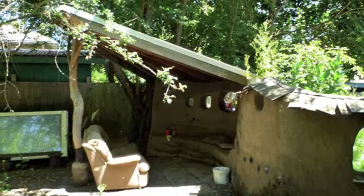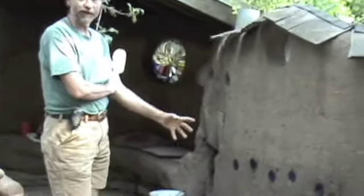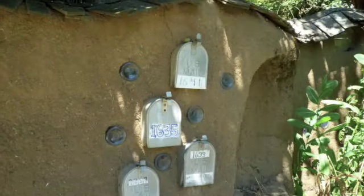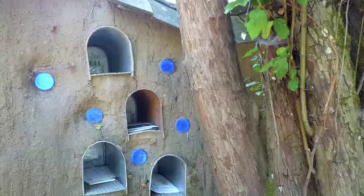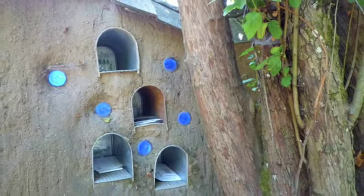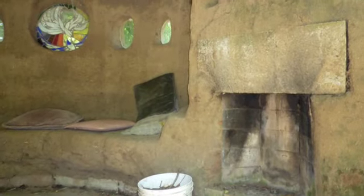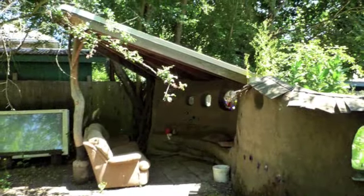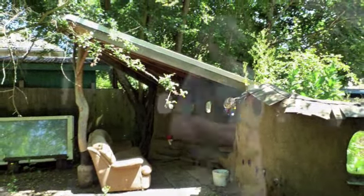This is a little cob bench made out of earth, sand, and straw, sculpted from the foundation up. We stick bottles in it to make it kind of whimsical and interesting. We made a big overhang here to create a shelter so people can hang around. People spend a lot of time just sitting there socializing — it's just a fun little place to congregate, made entirely out of natural materials.